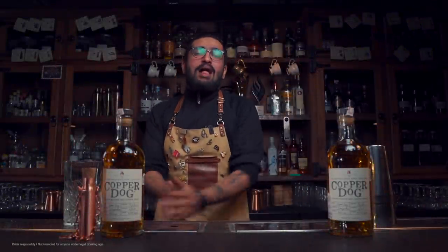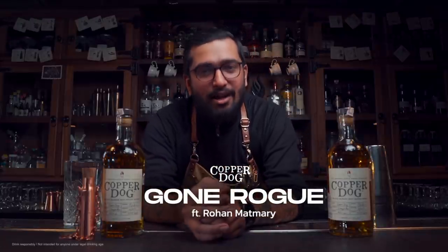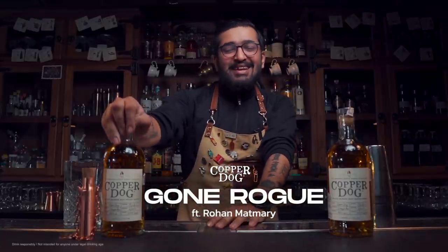Hello, what's up everybody? Welcome to Gone Row, a show where I help you become a kick-ass bartender, because remember, drinking is no easy game.